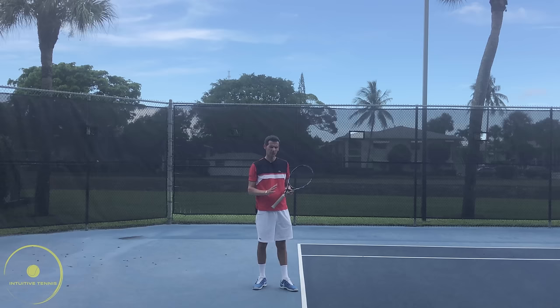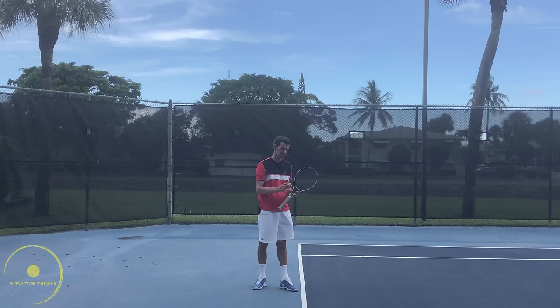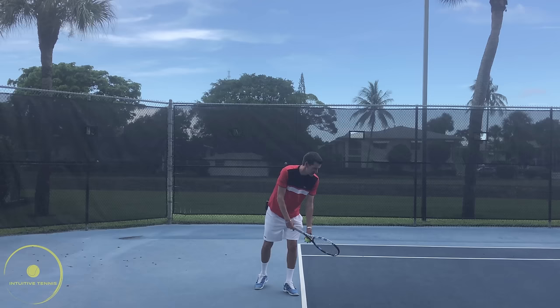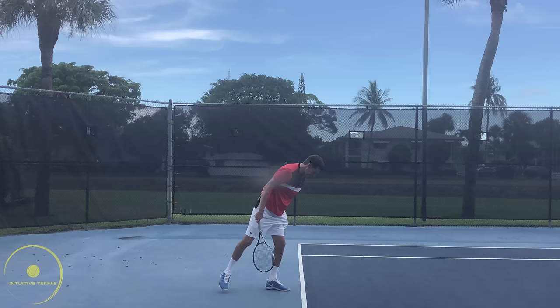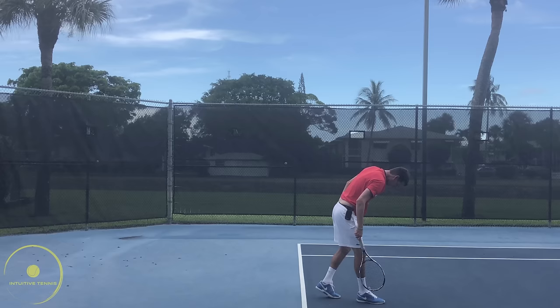I'm going to demonstrate two serves. On the first, I'll throw the ball right on the baseline or slightly behind it — pay attention to my landing position on my left foot. Then I'll serve one where I throw the ball inside the court, and you pay attention to where I land. So first one with the ball slightly behind — I ended up behind the baseline. Now serving with the ball inside the court — and there I finish inside the court.